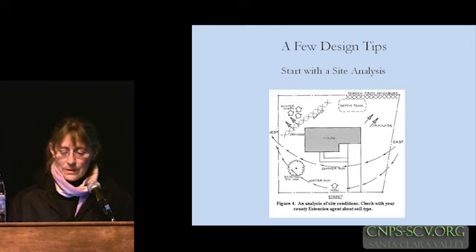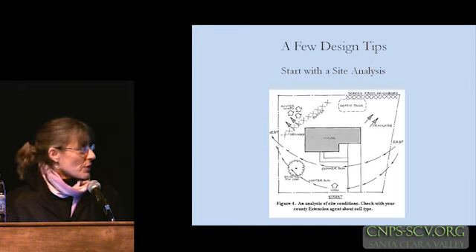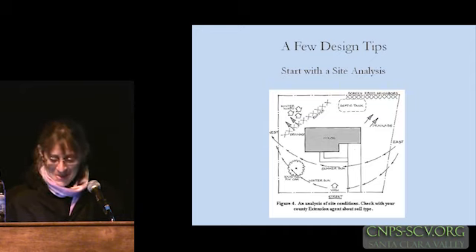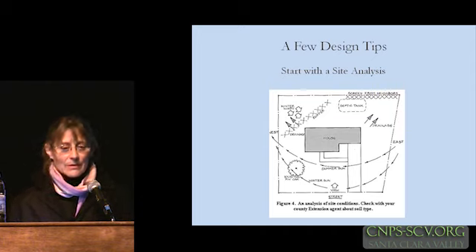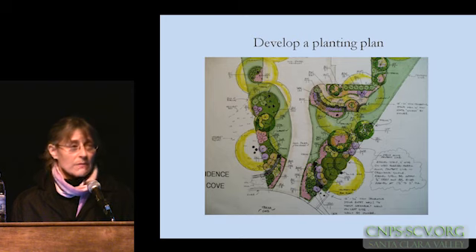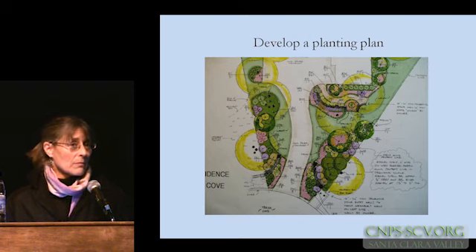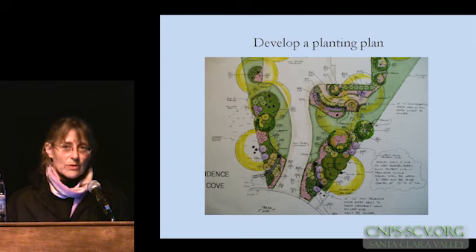Bernard showed some fabulous detailed drawings of site analysis, and whether your project is large or small, you do need to take stock of what you're starting with. Here's just a simple example — you need to know what you're starting with, and look around your neighborhood to see what examples of maybe native plants or Mediterranean plants are doing well, to provide you with some ideas and inspiration. Developing a planting plan should follow from that. We've heard a lot about using local natives because they tend to be better adapted, and generally that's true, though not always the case.